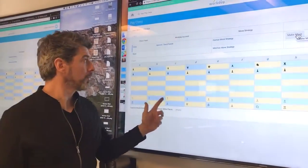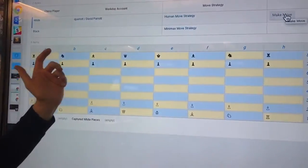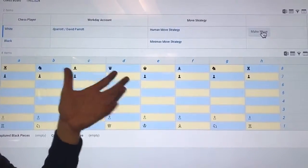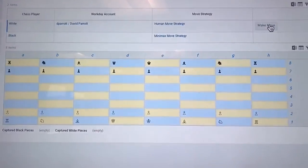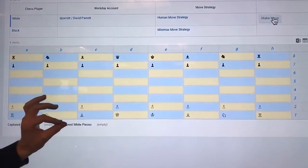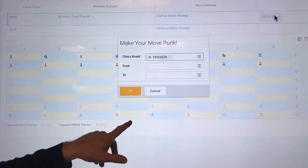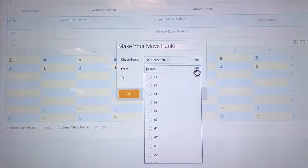Here's the starting chess board. We have two players. The first one is David — he's human. Black is going to be the computer and it's going to use a Minimax AI strategy. Let's start off by moving a piece on the board. We're going to move the king's pawn one position forward.